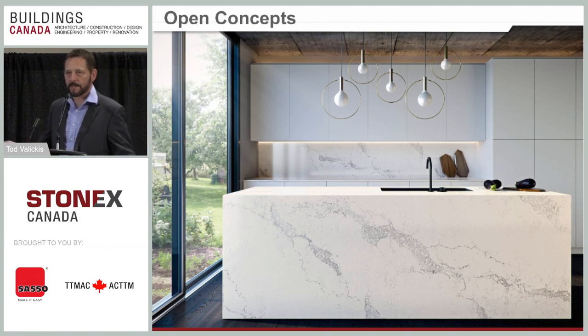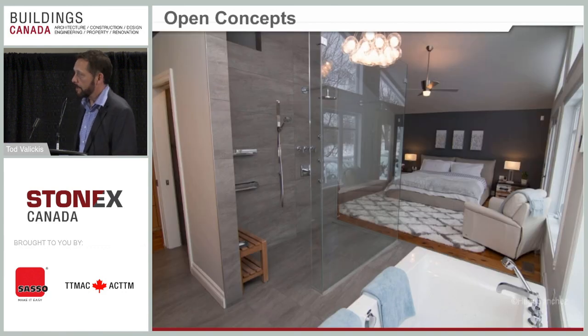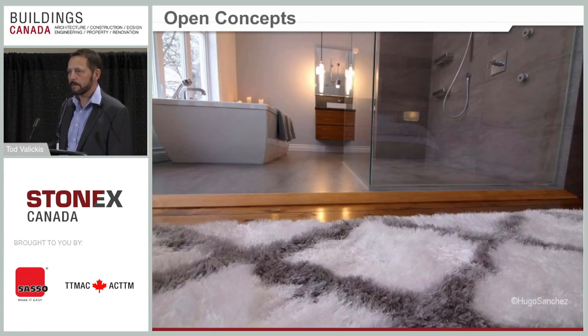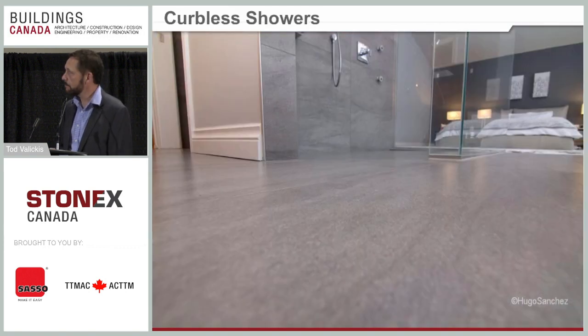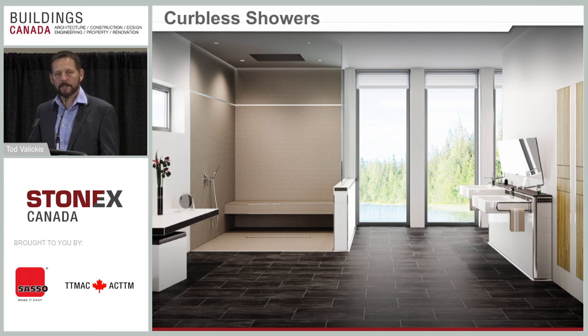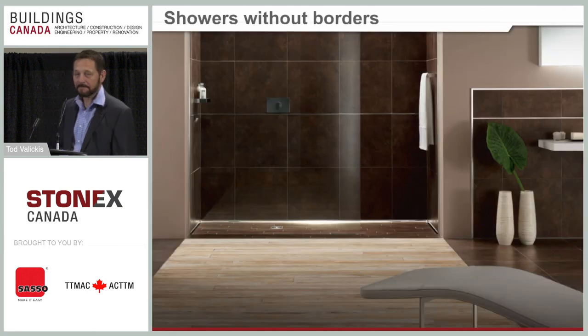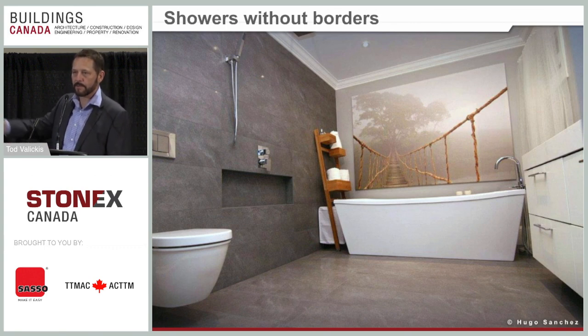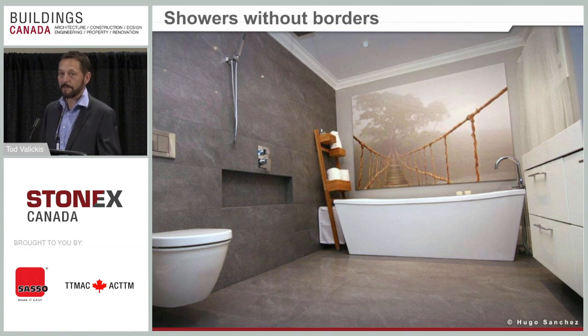Open concept: everybody understands open concept in kitchens, but that idea is now coming into bathrooms as well. In one example, you have a bathroom open to the master bedroom — curbless, large format tile, all incorporated into one room. The concept is sometimes called 'showers without borders' — no partitions, no curbs, and in some cases no glass at all; the shower is completely open to the room. I'll go through the actual installation to show how it was constructed behind the tile, which is very important.